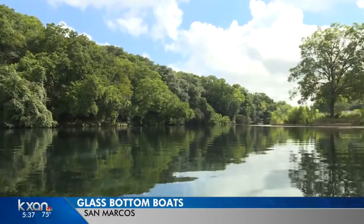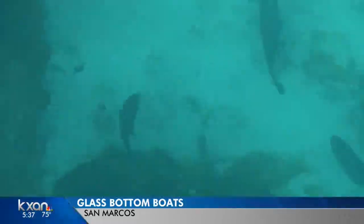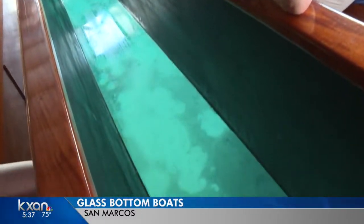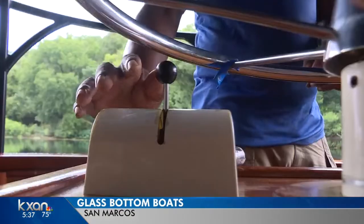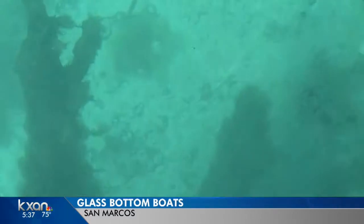Moving gently across the surface of Spring Lake in San Marcos, boats give us a glimpse at the beauty below — a world full of color and life. It's the main source of water for all of San Antonio. The Meadows Center for Water and the Environment gives daily tours of the ecosystem underneath.